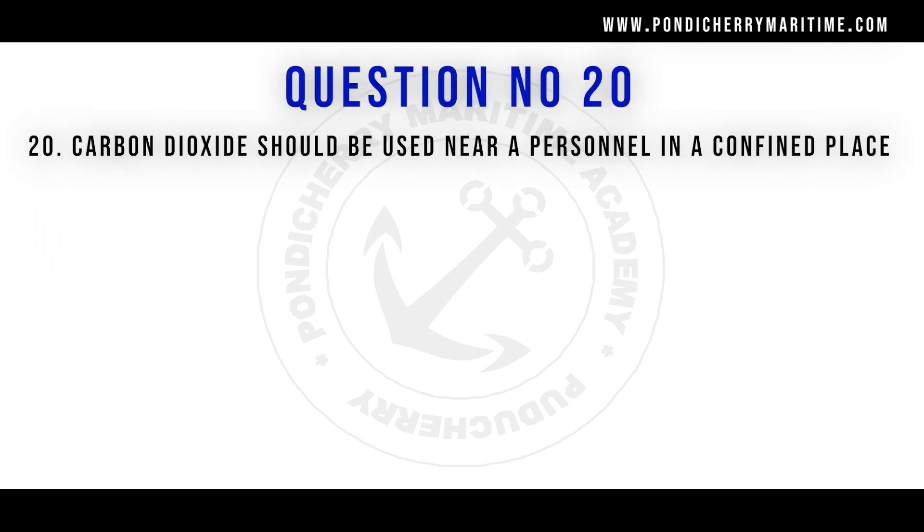Question number 20: carbon dioxide should be used near personnel in a confined place. Option A: true. Option B: false. The right answer is option B, false. Carbon dioxide being an asphyxiating agent, it will cause breathing issues or difficulty in breathing. If using a CO2 extinguisher in a confined place with no ventilation, we cannot use carbon dioxide extinguishers there.